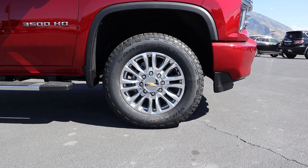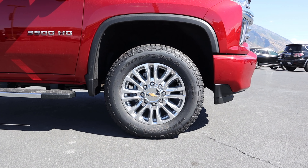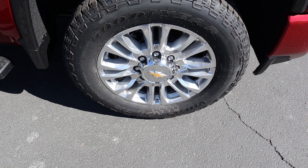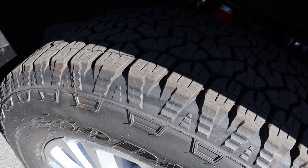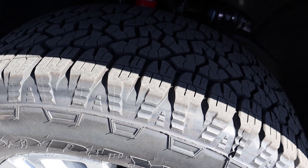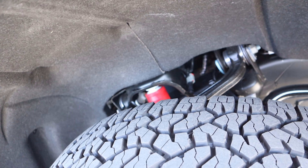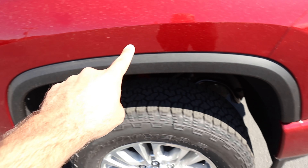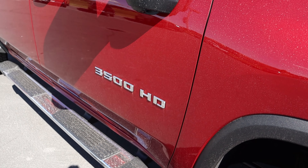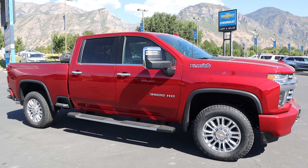Coming around the side, our tire and wheel setup is 275/65/20 both front and rear. The chrome wheel design looks absolutely fantastic and goes with the High Country theme. Pretty much every Silverado has the Z71 package nowadays, so they all have more aggressive tires and the red Z71 shocks. We also have fender flares, the High Country logo, 3500 HD badge, and chrome on the mirrors, door handles, and window trim.